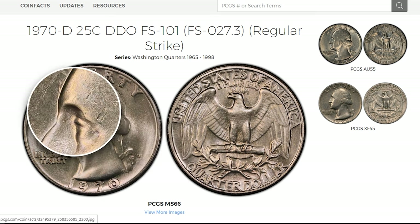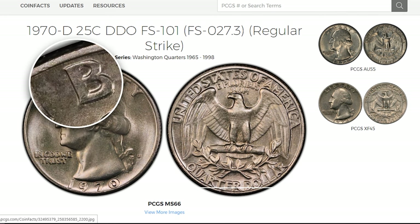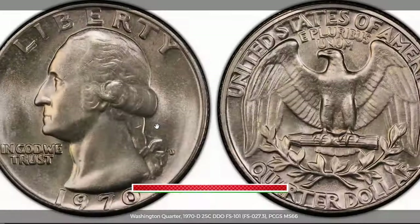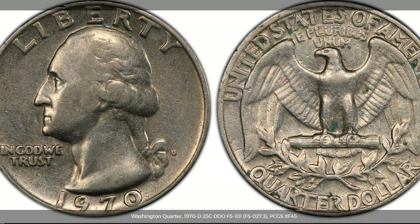These coins, featuring FS-101 and FS-102 varieties, are like hidden treasures waiting to be discovered. You might be wondering, what's all the fuss about? Well, these coins aren't your ordinary pocket change. They carry a legacy of craftsmanship and rarity that make them highly sought after by collectors worldwide.